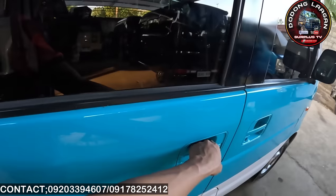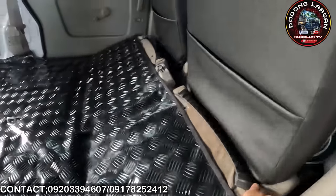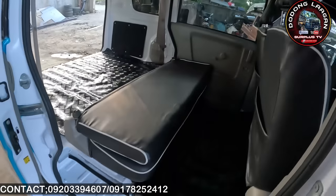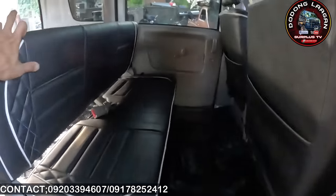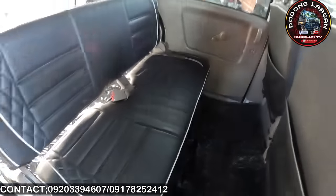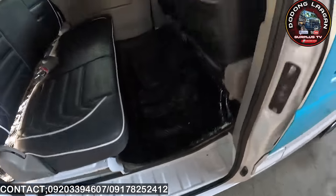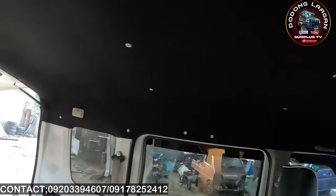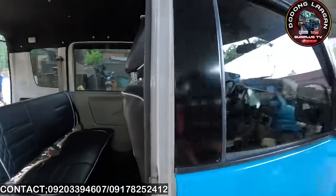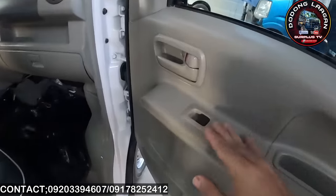Pagkita natin yung upuan, binalik natin — angat lang natin. Yan na po yung upuan. Ganyan yung upuan natin mga call pag naibalik na natin. Brand new yung matting natin dito, at syentayan nandyan pa rin yung original din — tatlong layer na ng matting yung nilagay natin. Sa ceiling naman natin is bago na din, yung nilagay natin is felt.